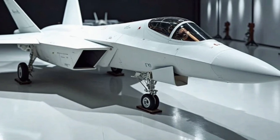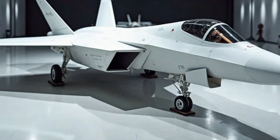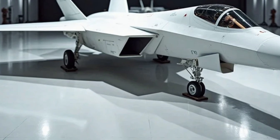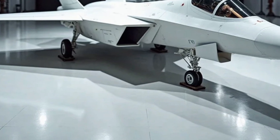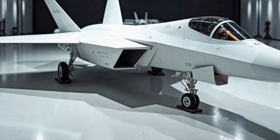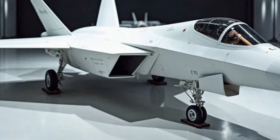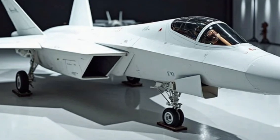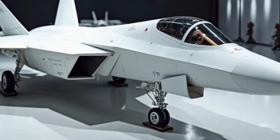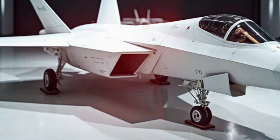One of the biggest advancements in the 2025 F-22 Raptor is its connectivity and network warfare capabilities. The jet is now fully integrated into the Joint All-Domain Command and Control system, allowing it to communicate seamlessly with other aircraft, ground units, and even satellites in real time. This capability enhances battlefield awareness, allowing the F-22 to share critical data instantly and coordinate attacks more effectively, making it a key asset in multi-domain warfare where information dominance is just as important as firepower.